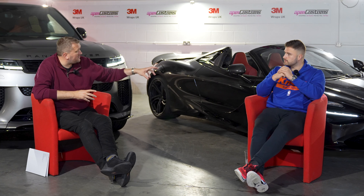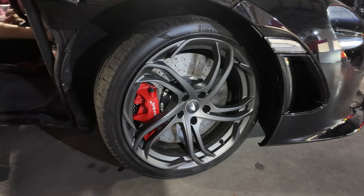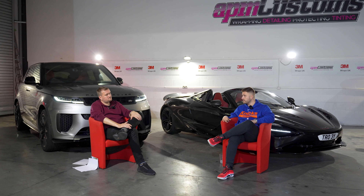The 750S still looks modern, and all the extras from the 765LT — vents, wheels, and additional details — make it stand out. Overall, it's an absolutely phenomenal car and Troy is not just saying that because he owns it. Huge thanks to Ben Glennie at McLaren Manchester and to APM Customs. If you need a McLaren, go see Ben Glennie. Leave a like and subscribe — more content coming, especially on the Range Rover Sport SV.